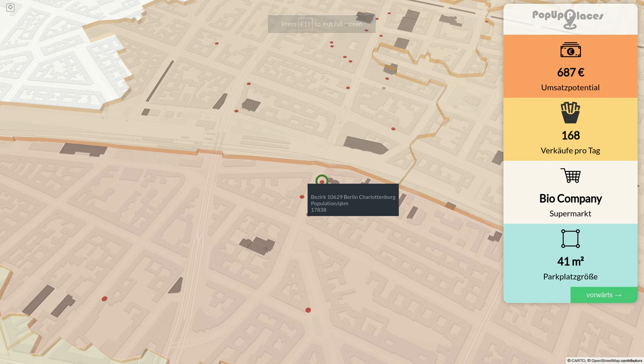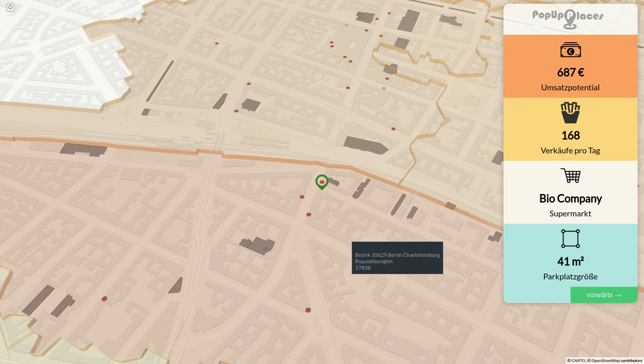Hello, my name is Manuel Blechschmidt, and in this short video I want to show you the application Poppa Placed. It was made for the FarmHack hackathon 2020, and it's for restaurant owners who want to open a snack bar in front of a supermarket.